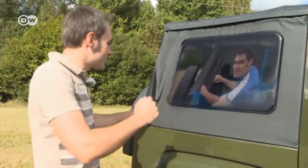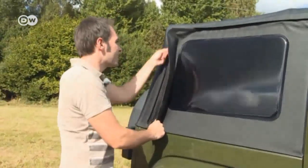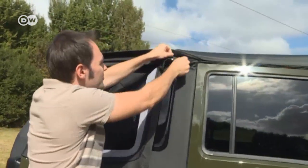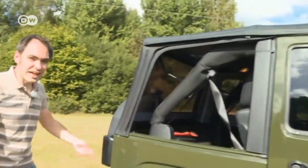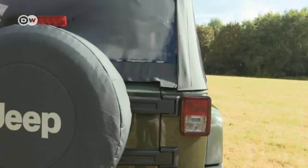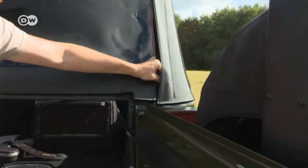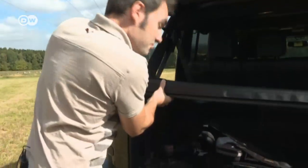What hasn't changed? Matas mentions how troublesome it is to open the roof — a problem he raised in his last test drive. You start by unzipping the windows, which is a bit of a hassle. You repeat the procedure on the other side, then deal with the plastic window at the back. Here it's important to work from right to left, not left to right, or you won't be able to remove the window.